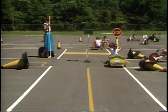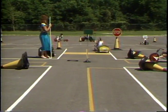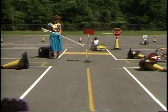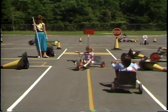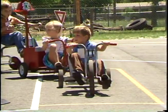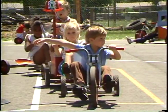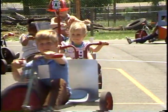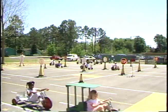There is one traffic light used on the driving range, which is operated by a teacher. This teaches the student to recognize and obey the colors of a traffic light. Head checks are made at all stop signs, yield signs, four-way stop signs, and traffic lights. These teach the students to look in all directions for any oncoming traffic before proceeding with caution.